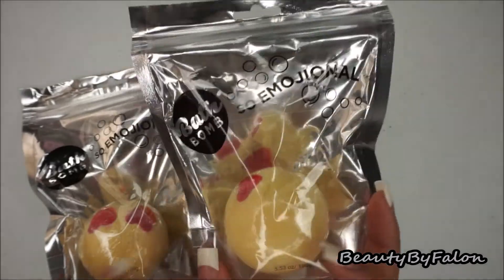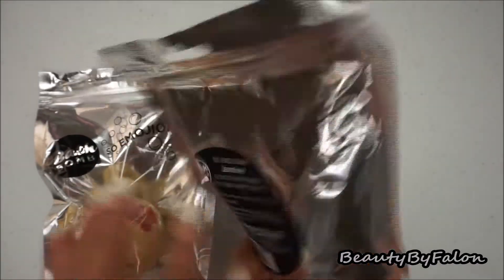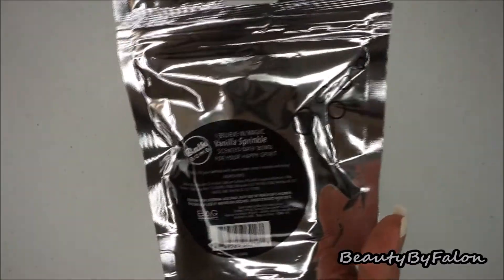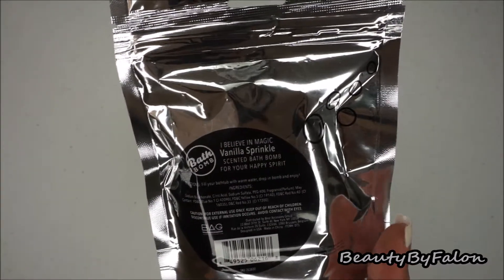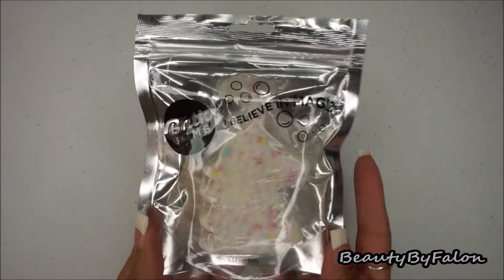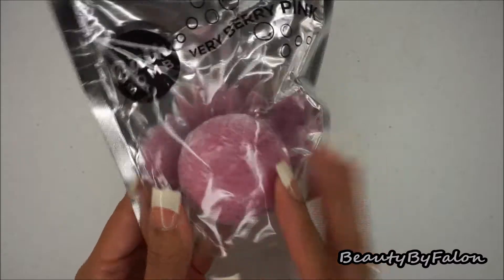This one is called Emojinal — really cute little emoji heart eyes ones — and it's jasmine scented, so I picked up two of those. This next one is called I Believe in Magic, it's vanilla sprinkle scented and it's shaped like a unicorn. This last one is called Very Berry Pink — it's like a raspberry color and it's wild berry scented.